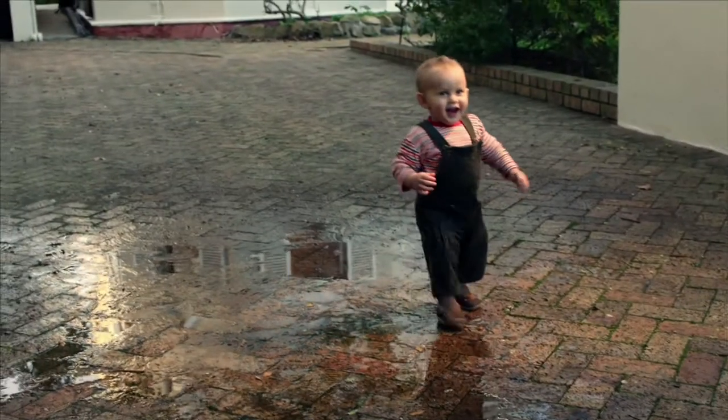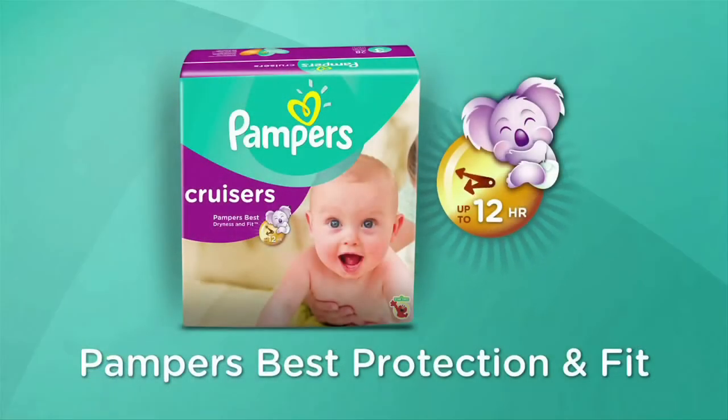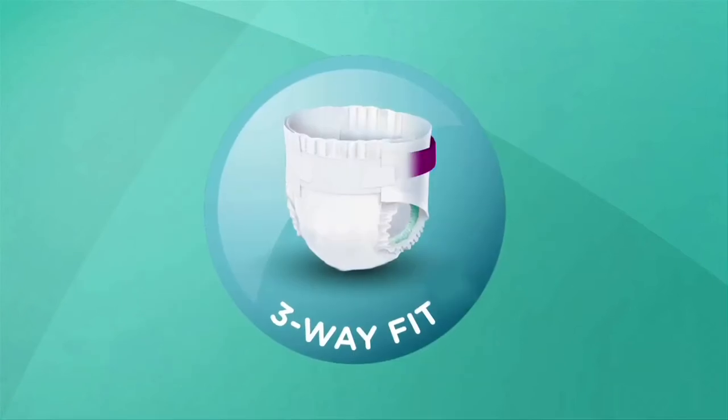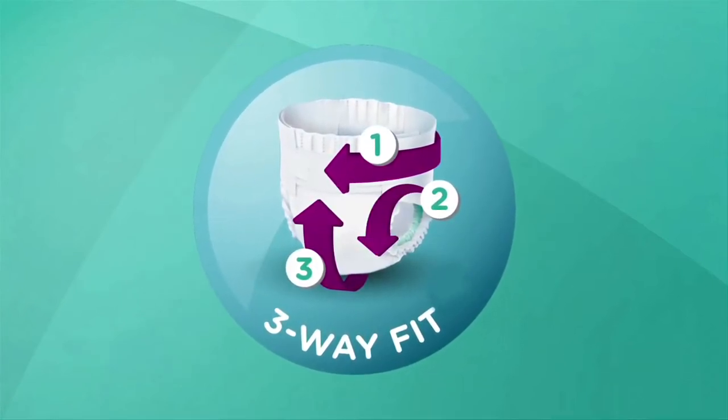Give your baby the freedom to play their way with our best protection and fit. Pampers Cruisers adapt at the waist, legs, and bottom, contouring to baby's unique shape.